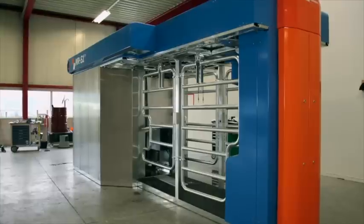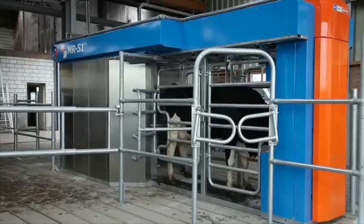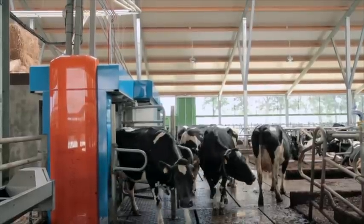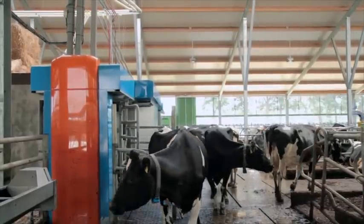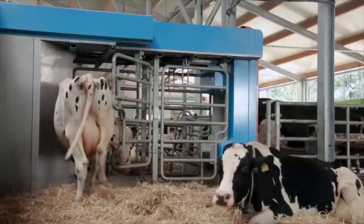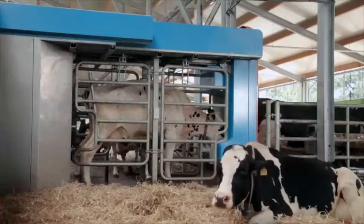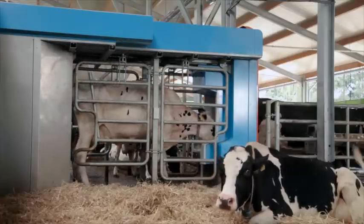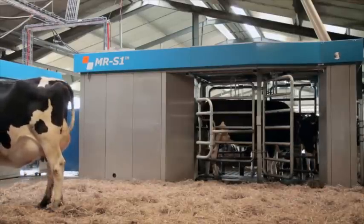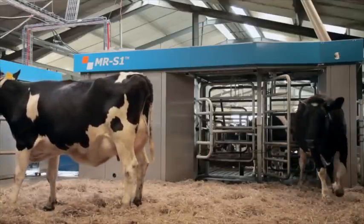The MR-S1 has four doors with an entrance and exit on both sides of the machine. This gives the cows sight of the herd in two directions, making it possible to let the cows enter from both sides. At the same time, we can also use the robot to select the cows, creating a selection zone on one side of the box with its own entrance and exit.